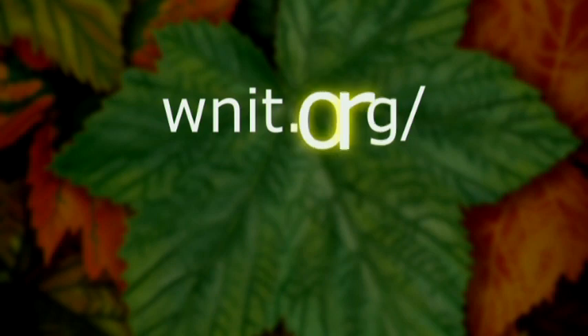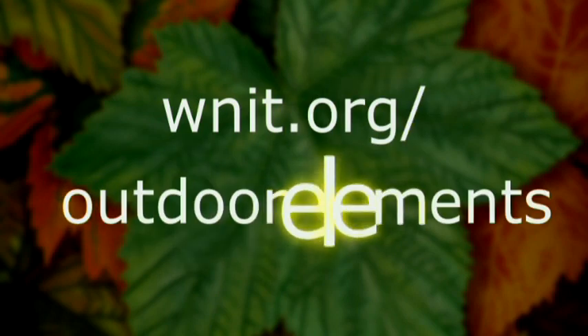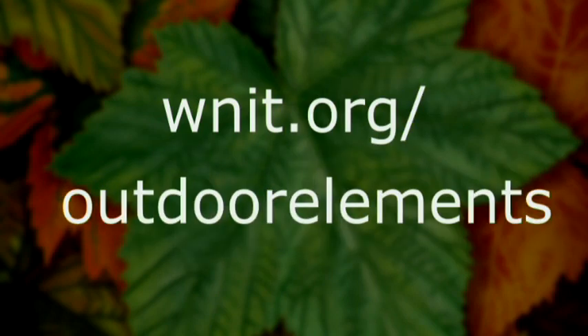If you have some pictures you'd like to share, we'd love to see them. Just go to the Outdoor Elements website.